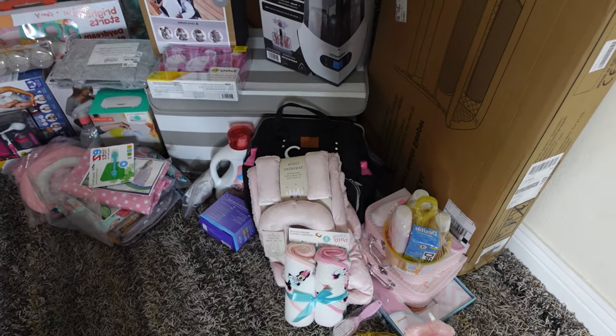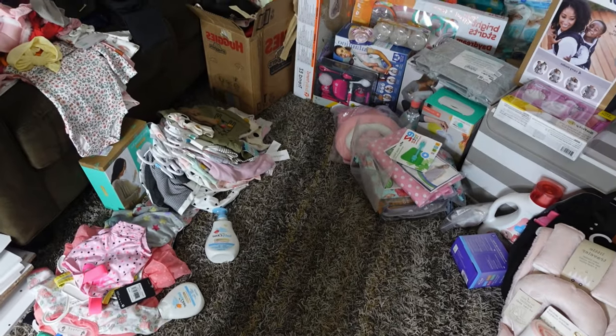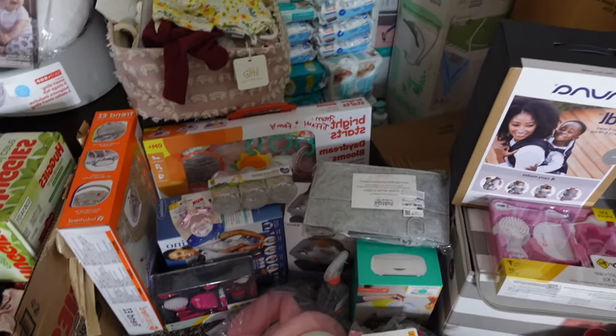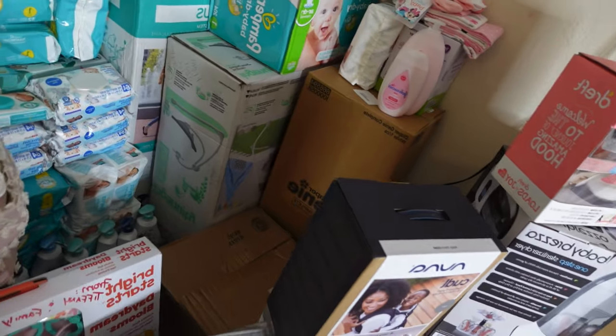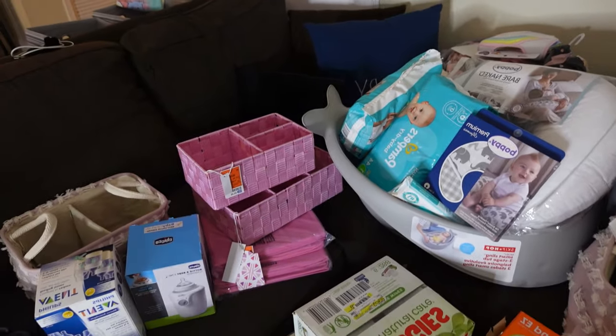What's up YouTube! Today I'm about to do my baby shower haul — baby shower slash baby stuff because some of this stuff I bought. Let me just show y'all an overview. As you guys can see, I got a lot of freaking stuff, so I'm about to just get right into it.